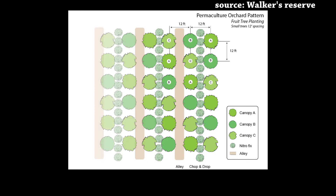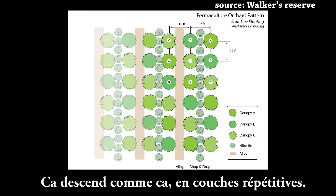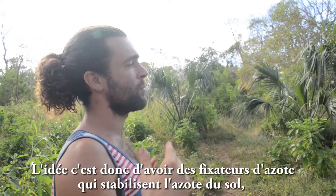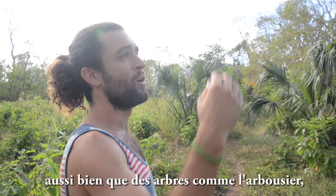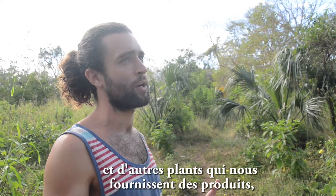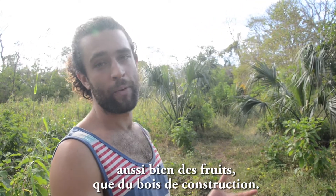And here you can see another row — this goes down in kind of layers. The idea is to get nitrogen fixers in to replenish the nitrogen of the soil, as well as have madrono and other crops that are providing a product for us like fruit or wood for building.